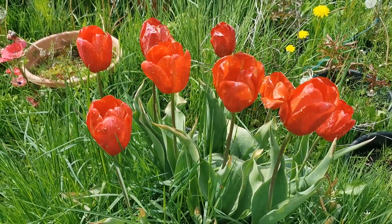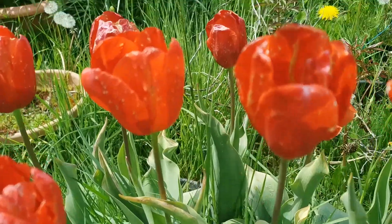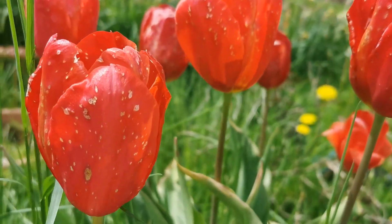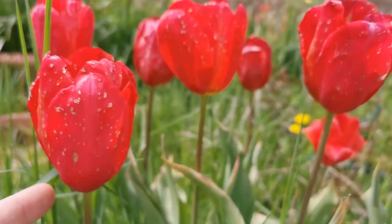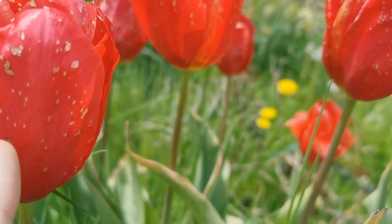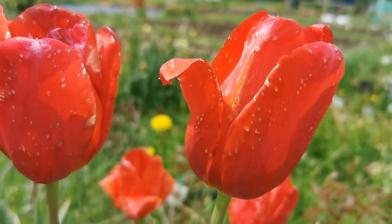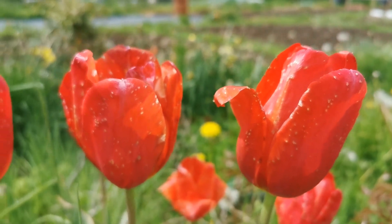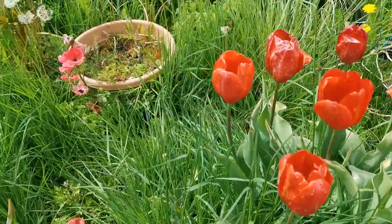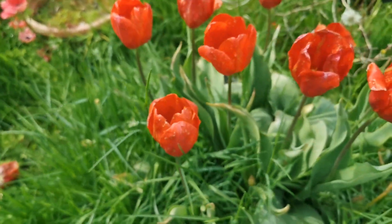Hello everybody from Plant Reviews UK. Today is the 18th of May and I'm talking about the Tulip Sky High Scarlet. Unfortunately we had pretty bad weather in the last few days, so the beautiful red blooms have been damaged by rain and cold. You can see these spots — I believe this is due to rain and cold damage. We had a very cold spring in general this year and I didn't have a great blooming of tulips in most varieties.